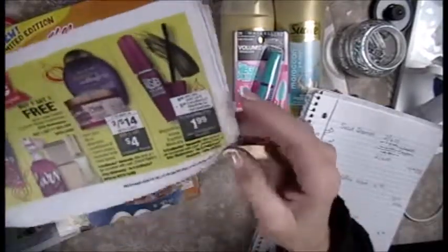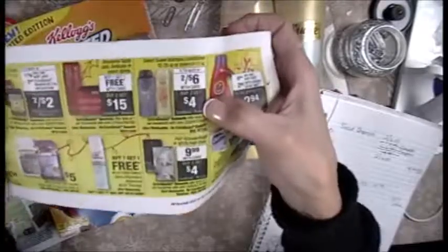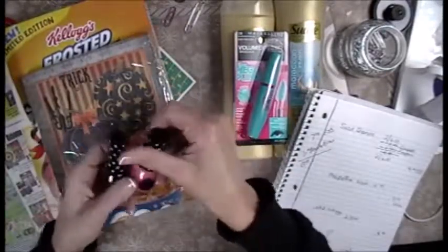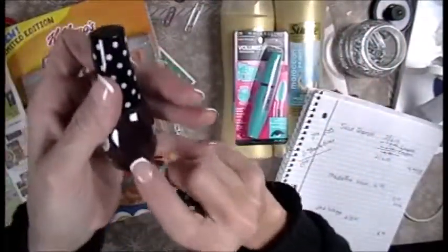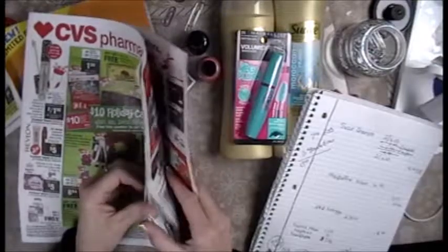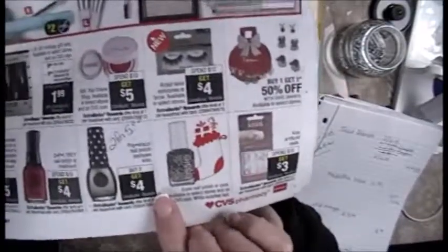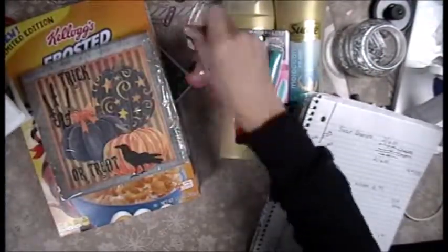This is limit of one, one-time use. Then I grabbed these Paparazzi stocking stuffers — this is actually a very beautiful color, they both are. Right now they are two for $5, and you get $4 in ECBs back. That makes it a dollar, and when you break it down it's 50 cents a bottle.